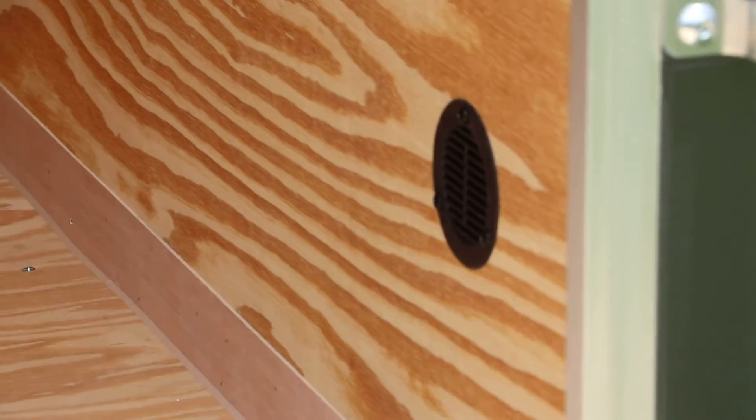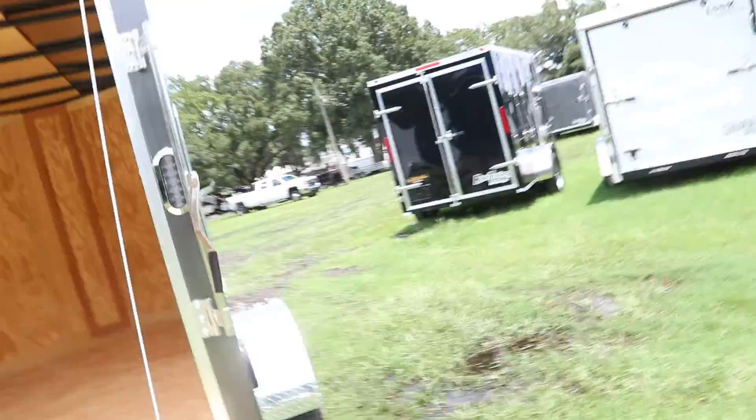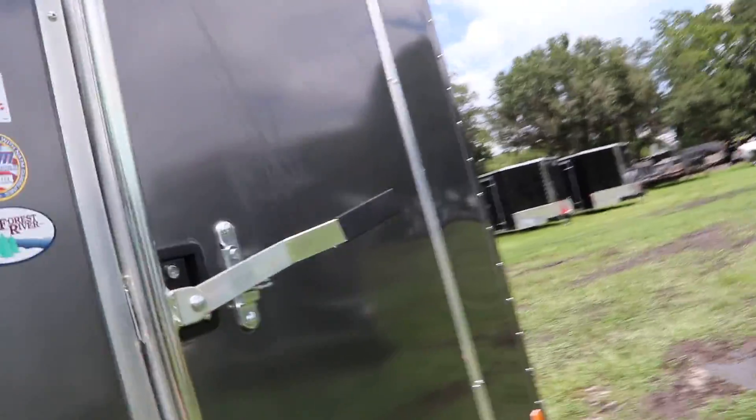It has a two-way flow-through vent system with a 12 volt dome light and a side door. The side door has both a bar lock and a flush lock.